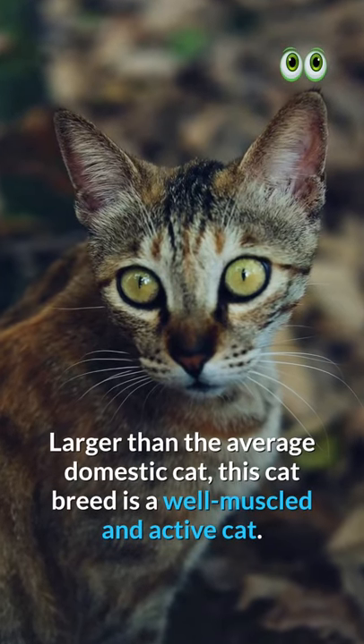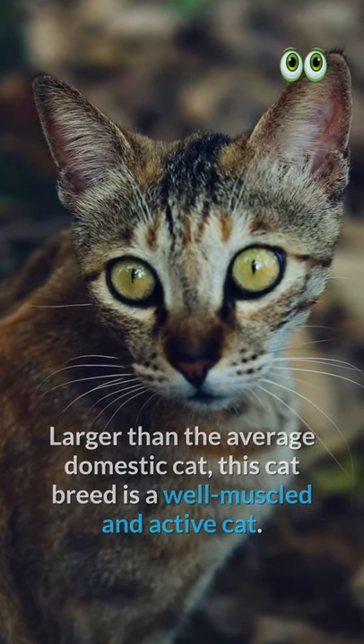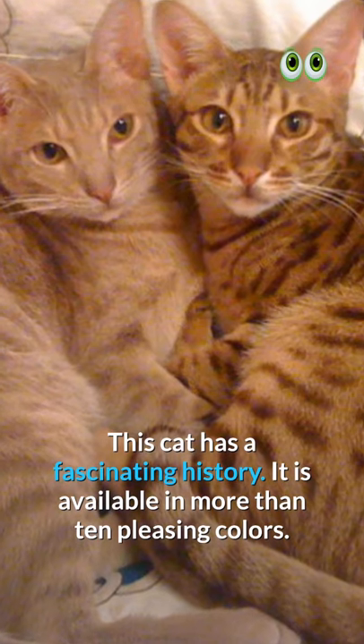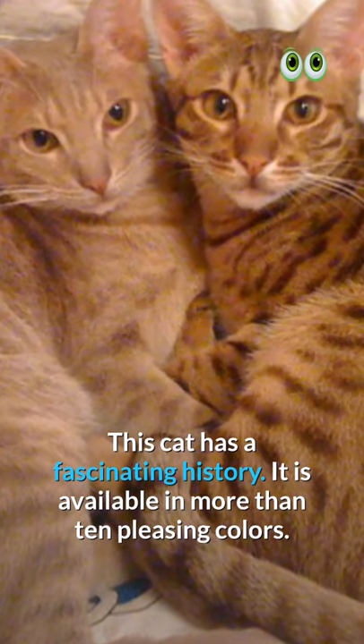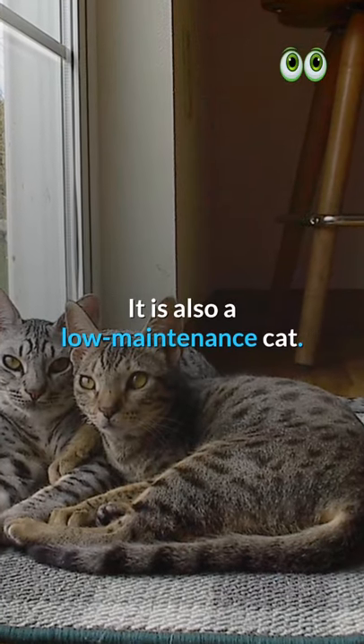Larger than the average domestic cat, this breed is a well-muscled and active cat. It has a fascinating history and is available in more than 10 pleasing colors. The right pet for your family, it is also a low-maintenance cat.